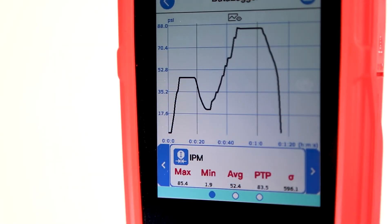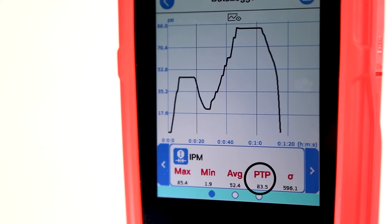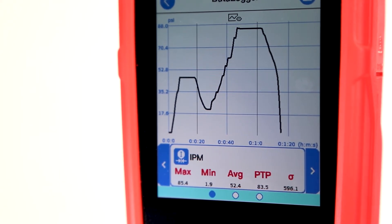Understanding and interpreting data is easier than ever, with maximum, minimum, average, point-to-point, and standard deviation values automatically calculated for each recorded channel.